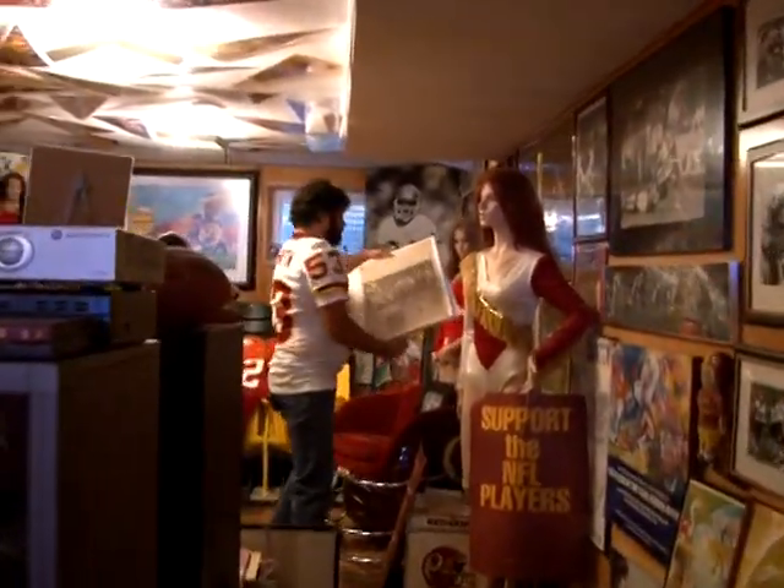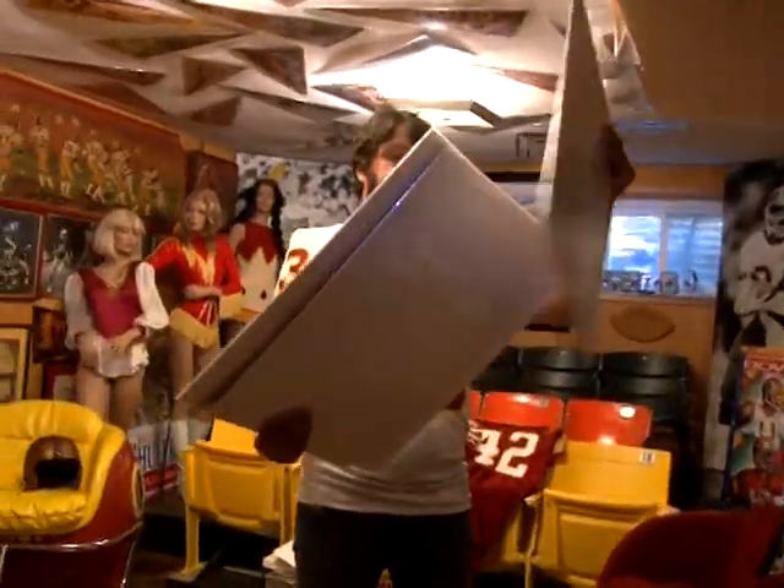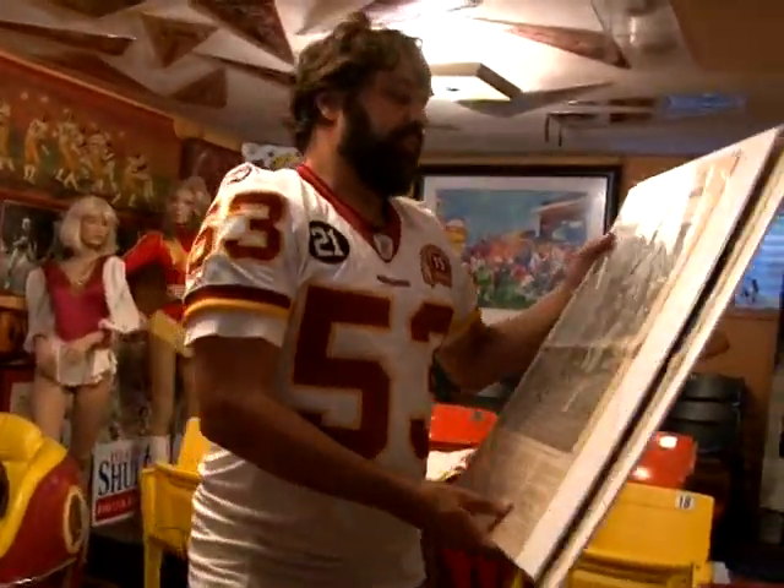These are ones that I've recently been getting autographed.